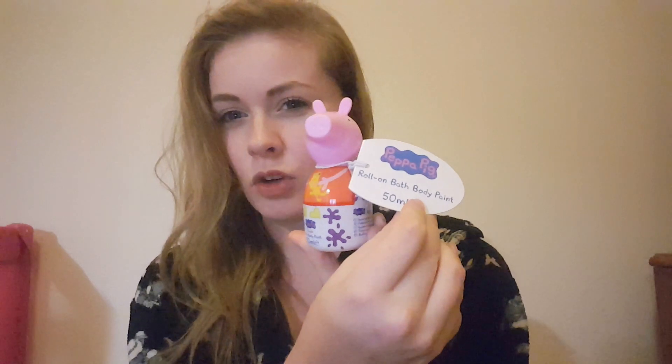Next we have a Peppa Pig roll-on body paint — she's really into Peppa Pig and into her bath crayons at bath time so she'll like that. Next we have some bubbles. I got these from Tesco for a pack of five and they were £1.50. She recognises that these are bubbles so she'll know what they are.